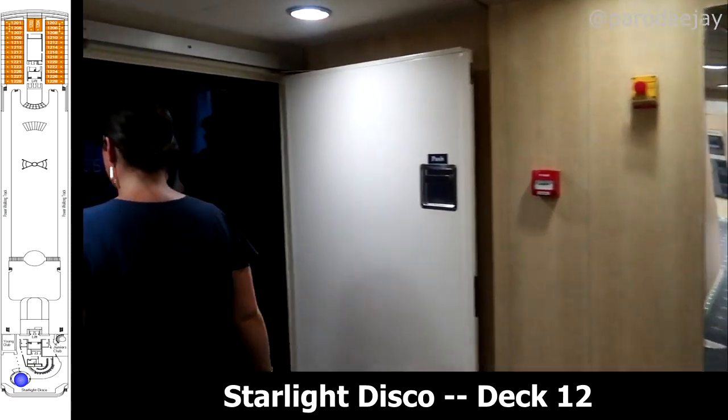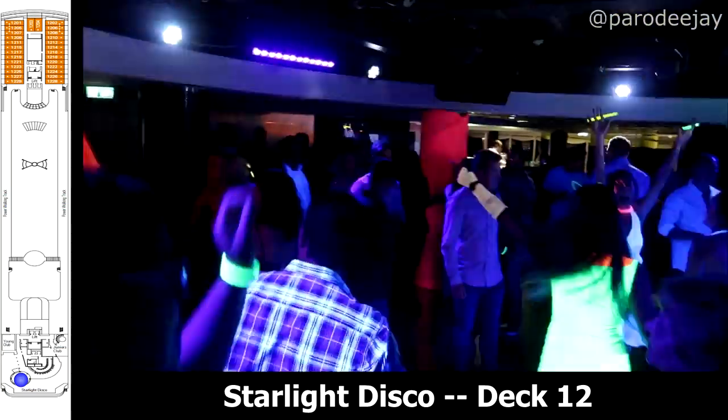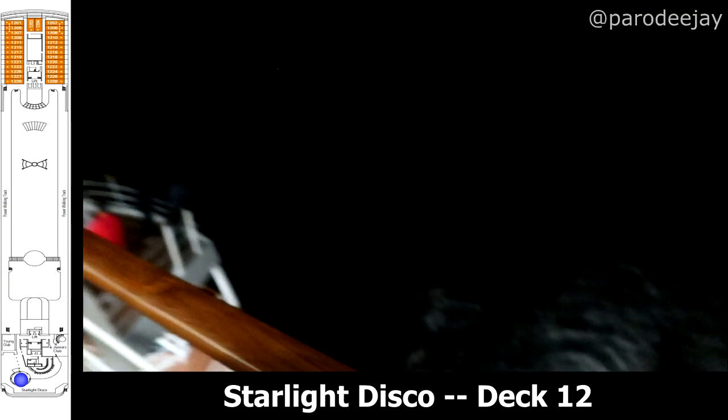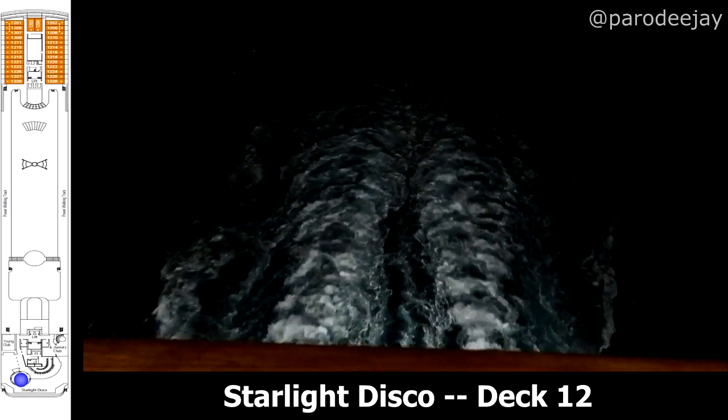Let's hop one deck up to the back of deck 12, where you can dance the night away at the Starlight Disco. Here's some fun footage from the Glow Party. There's also a public area at the back of each deck on this ship, and we popped out to the one behind the Disco for a quick peek.